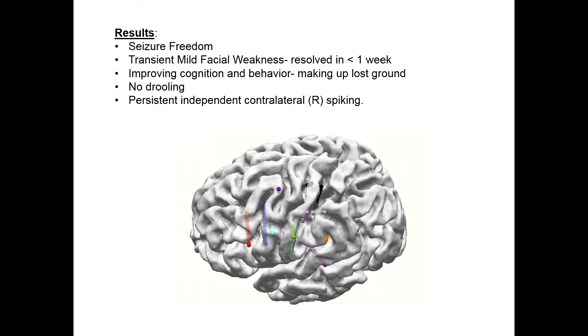An injury to the SLF would have induced a conduction aphasia, and an injury to the motor cortex would have expanded well beyond what we were willing to accept with regard to morbidity. So we performed a focal topectomy utilizing stealth guidance with all these co-registered modalities. The youngster has been free of seizures for over a year now, with only very mild transient facial weakness that resolved in about a week. Most importantly, his cognition and behavior have improved markedly — he's making up a lot of lost ground and learning at a rate he couldn't possibly have done before. The troublesome drooling has stopped. He still has some persistent independent spiking on the right side, which we are following and have not pursued more aggressively at this time.